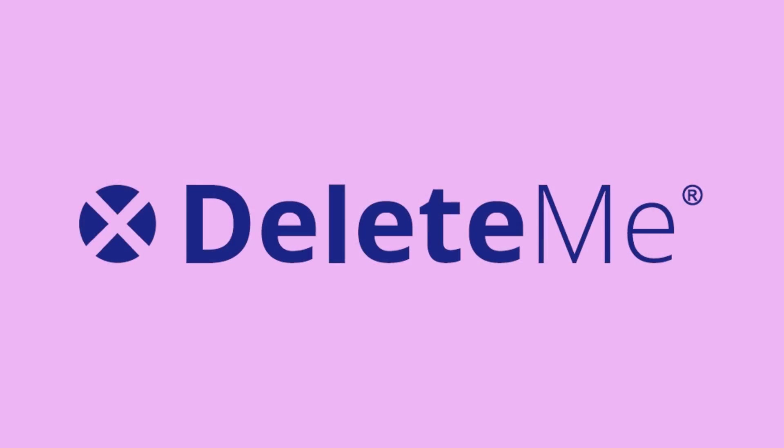Using a secure browser can help protect yourself, especially as you are traveling during spring break or going to a coffee shop. Using this along with things like a VPN can make your data even harder to steal. I do this, but I also use DeleteMe.